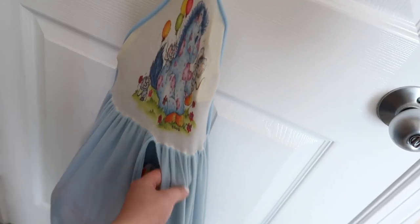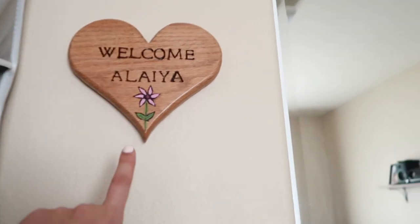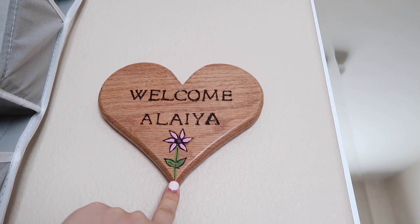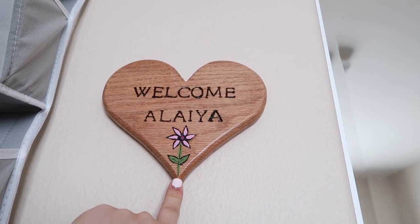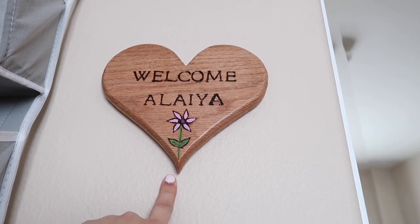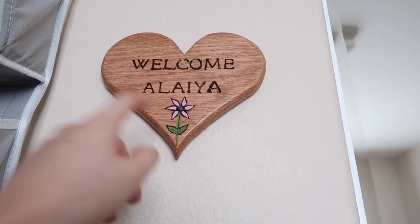This is Andrew's guitar case as well, so I just use it to store diapers. And this piece right here was made by Andrew's stepdad Paul — thank you Paul, it's super cute for Alaya.